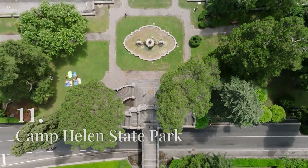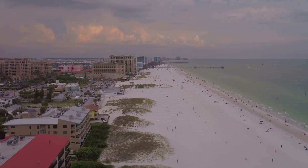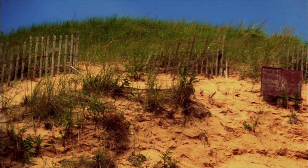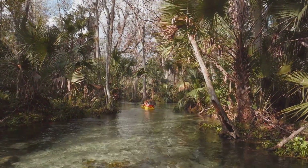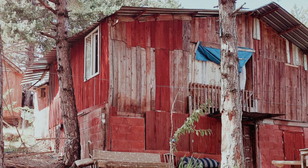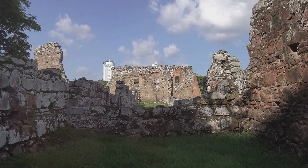Camp Helen State Park is a historic and scenic park located on the western edge of Panama City Beach, offering a unique blend of natural beauty and cultural heritage. The park is situated on a peninsula between the Gulf of Mexico and Lake Powell, one of the largest coastal dune lakes in Florida. Camp Helen's diverse landscapes include pristine beaches, dunes, salt marshes, and maritime forests. Visitors can enjoy swimming, fishing, kayaking, and picnicking, as well as hiking the park's nature trails. The park is also home to several historic buildings, including a 1930s-era lodge that was once part of a private retreat.